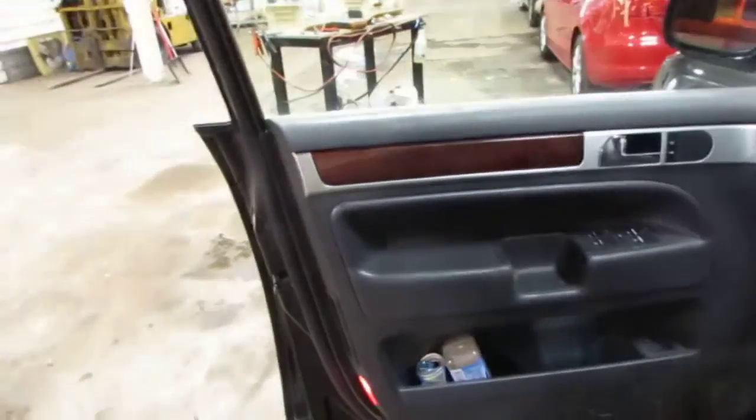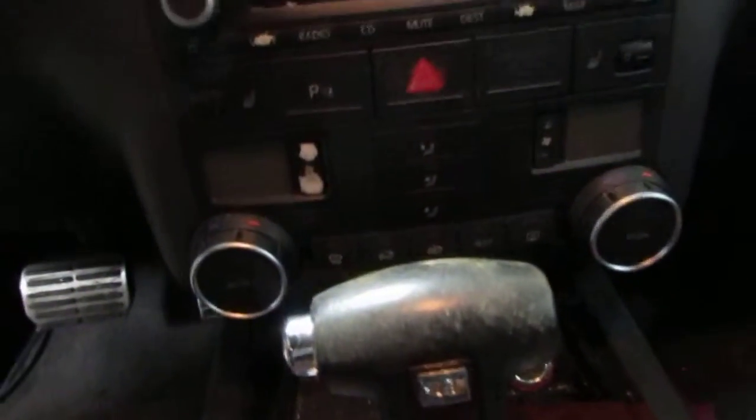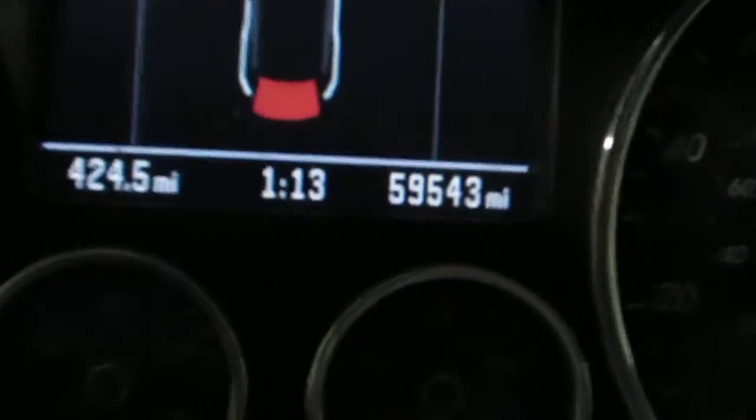The vehicle is also equipped with a gray leather interior as well as power driver and passenger front seats. The vehicle does have automatic climate control as well as a factory AM FM single disc CD player. The vehicle does have 59,000 miles, which you can see right there.